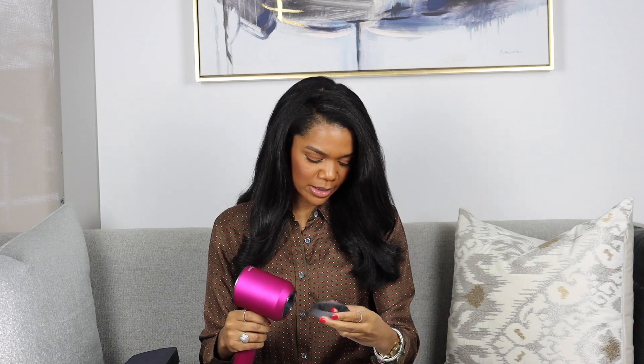Next is the style concentrator, which is for a more focused airflow when you're styling your hair while blow-drying. I have not used any of these except the wide tooth comb. There's also a flyaway attachment that helps with flyaways, and a gentle air attachment that diffuses and smooths the airflow so the temperature is gentle on your scalp.